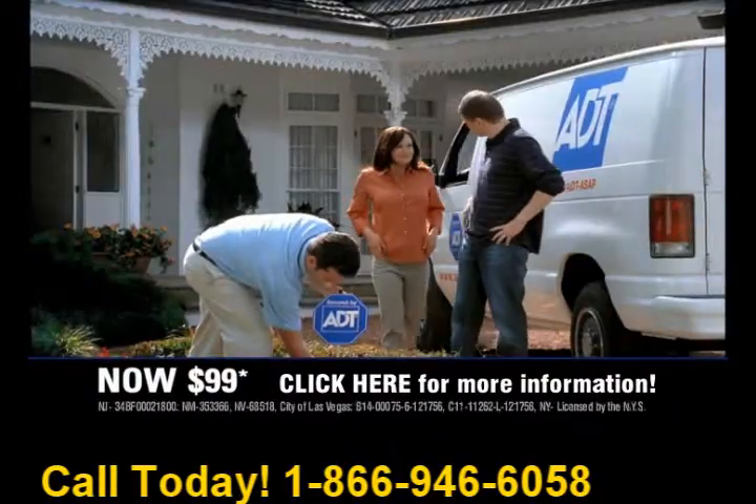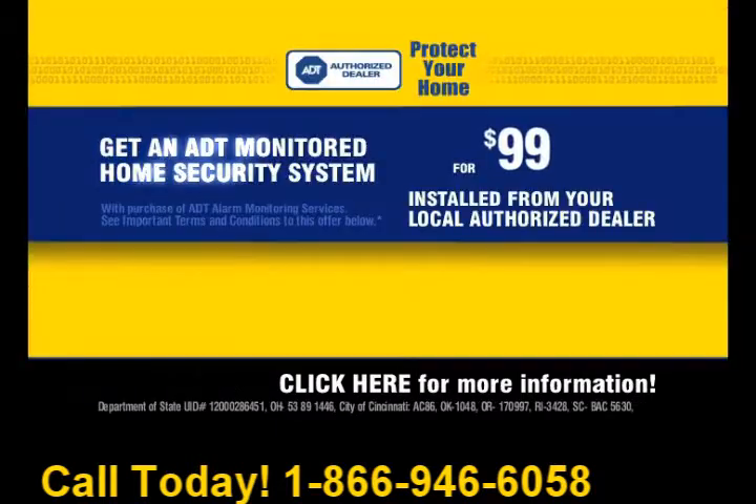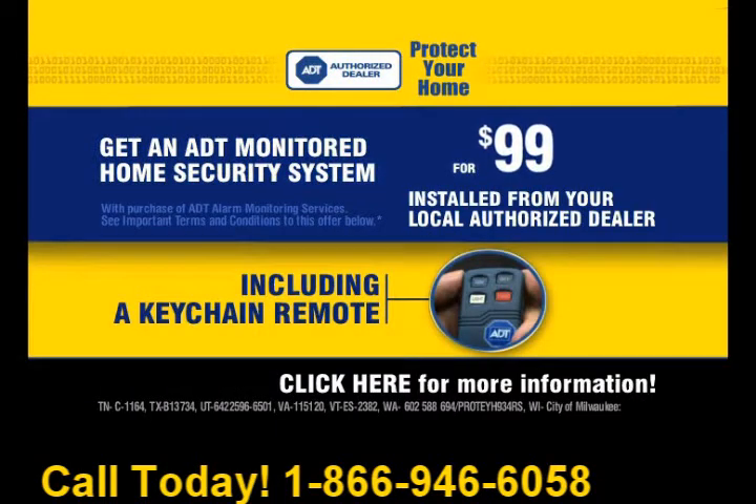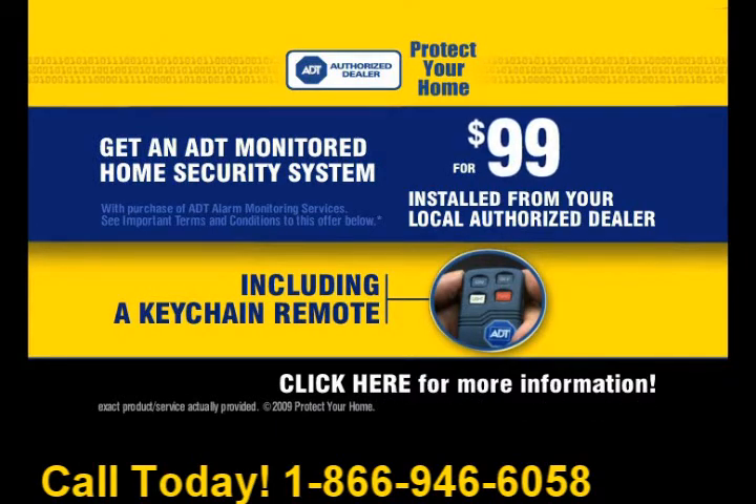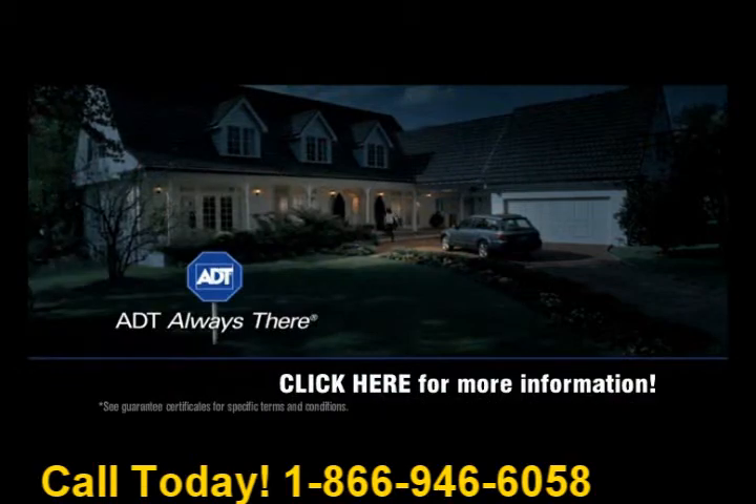So don't miss out on the savings and peace of mind from Protect Your Home, your local ADT authorized dealer. Get our easy-to-use security system installed for $99, including a Keychain Remote. ADT. Always there.